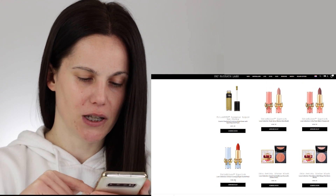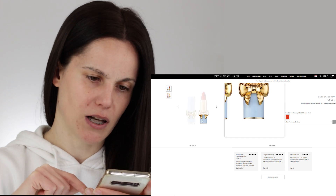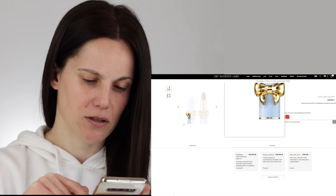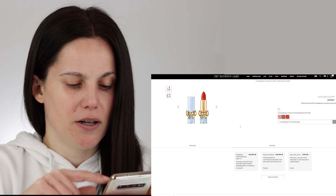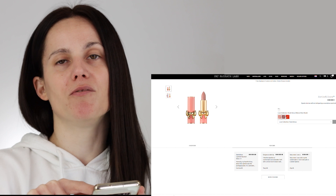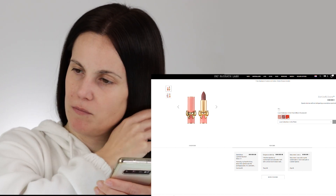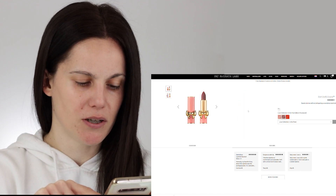We also have three lipsticks, each priced at 34 euros or 30 dollars. One is supposed to be a classic red with orange undertone — a bright scarlet red — which is already an existing product. I'm thinking I'd like to try the natural bare nude color. It feels like some of the products, as she's done with her latest two collections, are just repackaged.